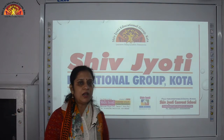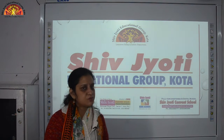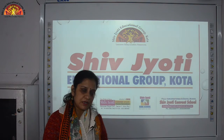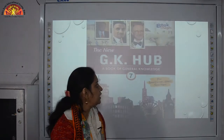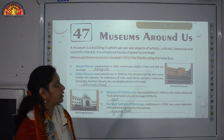Good morning students, how are you all? I hope you all are fine and safe at home. Myself Sheta Mudkal, a representative of Shiv Jyoti Educational Group, Kota. Students, take out your book. We are going to start with GK, chapter number 47, Around Us.